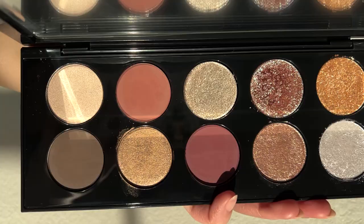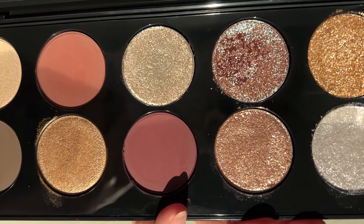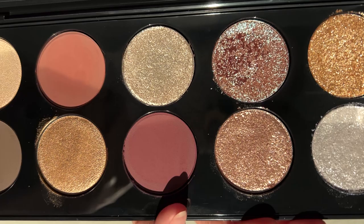You get the hard shell palette which is very weighty with gold embossing. I'm taking off the protective sticker now — very satisfying. Inside you get a huge beveled edge mirror and the 10 pans.